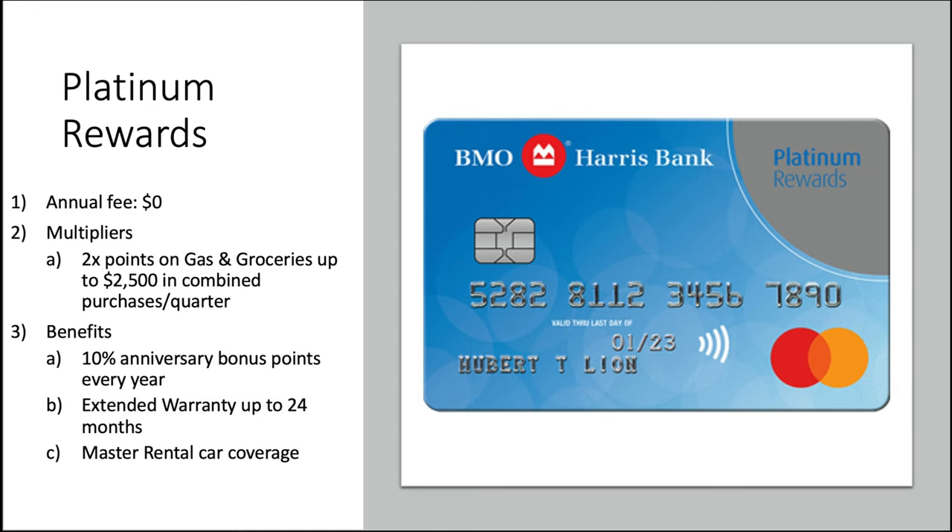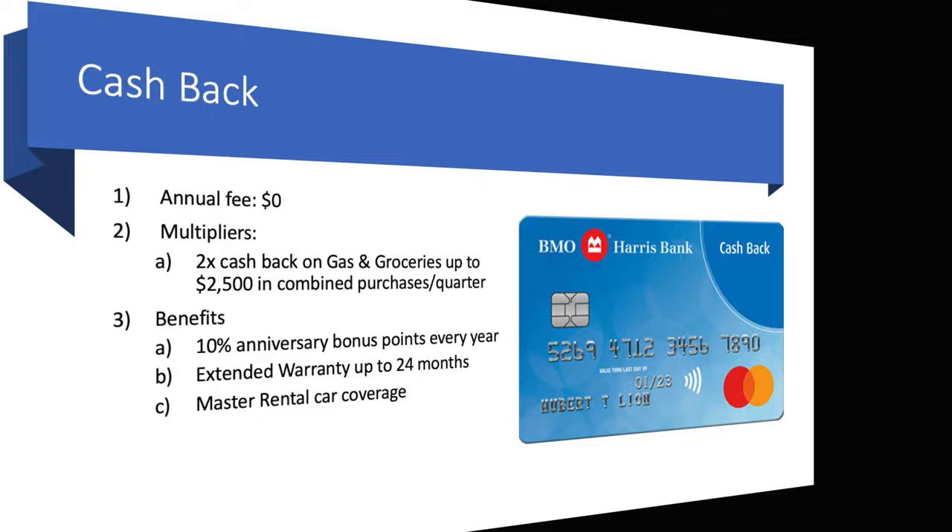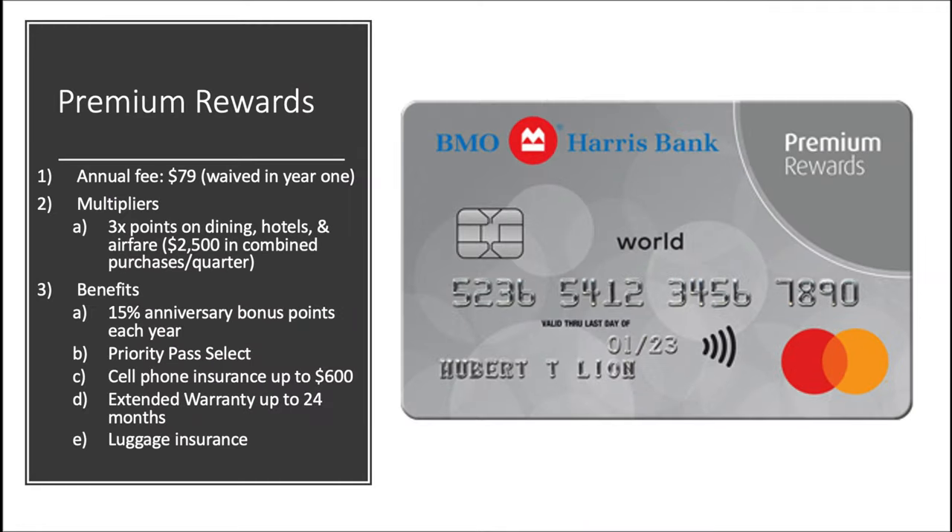The Platinum card has zero annual fee, no multipliers, because this is your standard balance transfer card: 0% introductory APR on purchases for 15 months from account opening, then a variable APR of 12.24% to 20.24% based on creditworthiness. Next up is the Platinum Rewards card — apparently it's going to be a platinum video all over the place, someone should call American Express. Annual fee zero dollars, with 2x points on gas and groceries up to $2,500 in combined purchases per quarter, plus a 10% anniversary points bonus every year — not bad with no annual fee.